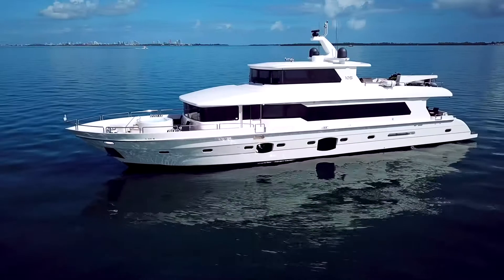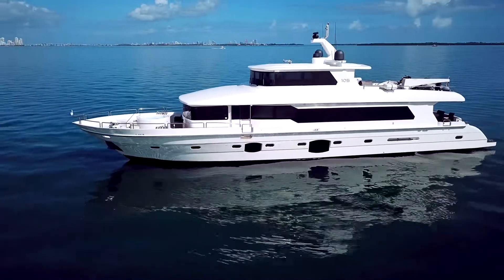Hi, Tom Trollia here from Grand Yachts International here in Coconut Grove, Miami. Aboard this boat, we are on a 2014 96-foot Tereb, built in Argentina.